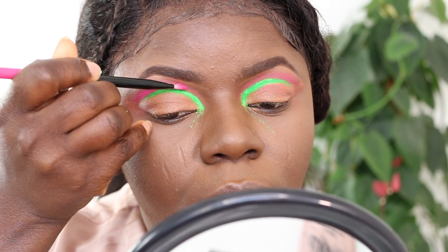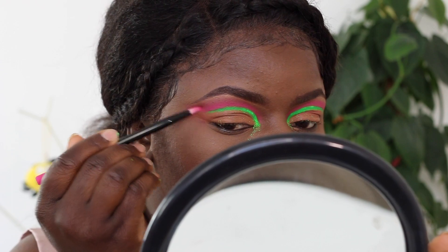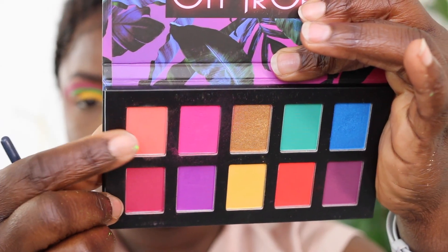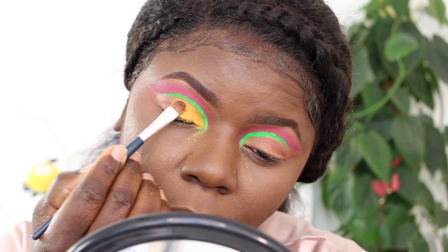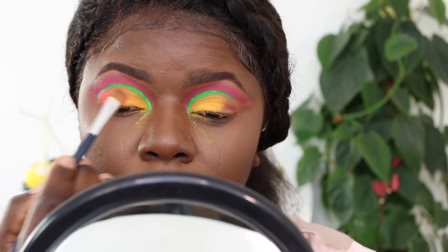I'm going ahead to intensify that pink shade I used earlier because it looks like it's fading out - I wanted it to pop more, so I added a bit more and blended it out. For my lid I'm going in with this mustard, yellowish-looking color. Because I didn't want to leave just the mustard alone, I decided to add another color to the outer part of my lid. I'm really glad it came out nicely.